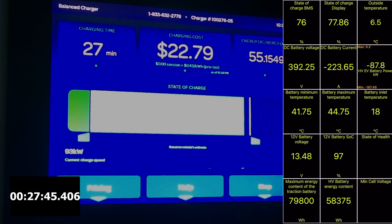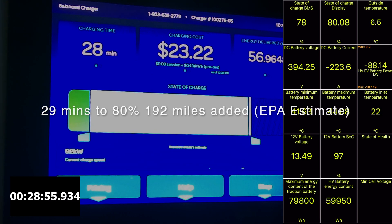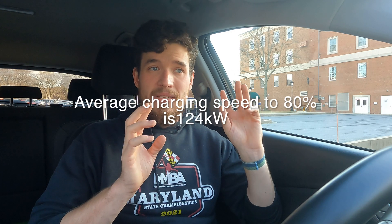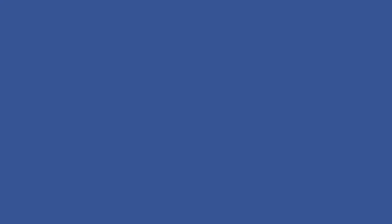Now we're coming up on the ever so important 80%. It took 29 minutes in this charging session, which is great, and that added 192 miles of range to the battery based on the EPA estimate. From 10% to 80%, it was a 124 kilowatt charging average, which puts it on par with the Tesla Model Y and better than most of its competitors.